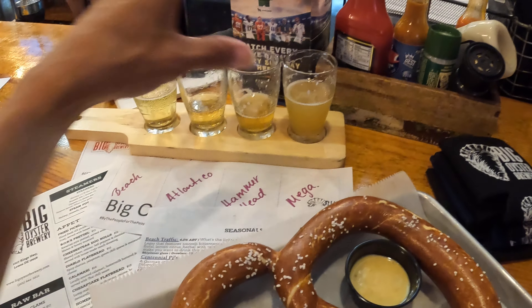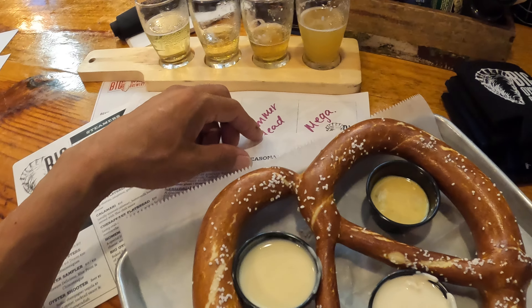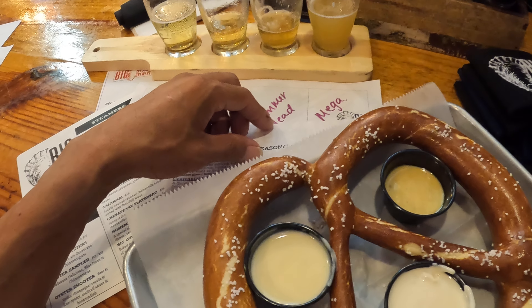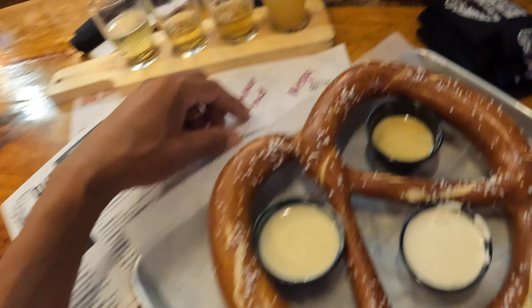Got some pretzels here. I'm going to compare the beer cheese here to Dogfish Head's beer cheese, which I can't lie — it was insanely good. But we'll see how this one is.